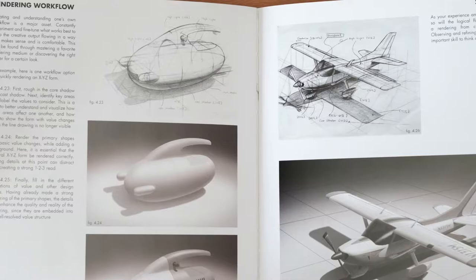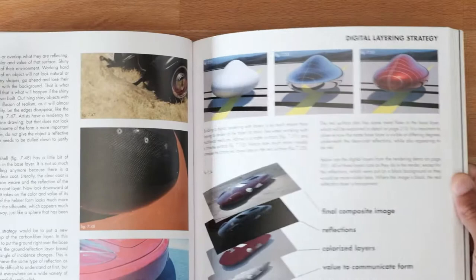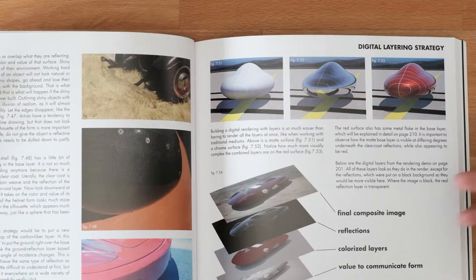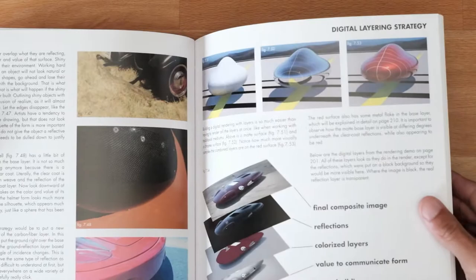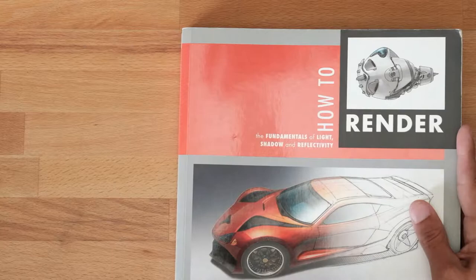It's a slow book — meaning you have to go through every single page. If you take the time and build yourself up to the things happening later in the book, you will absolutely be able to do it. But don't expect to go through this in a day or two. I'm thinking you need to take your time over the course of two to three months, going through all the exercises and practicing. Put that diligence in and you will be able to do this.